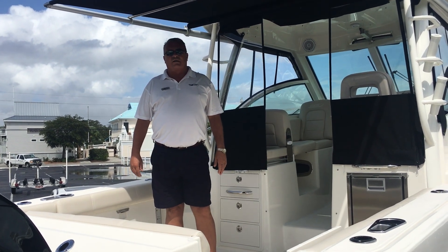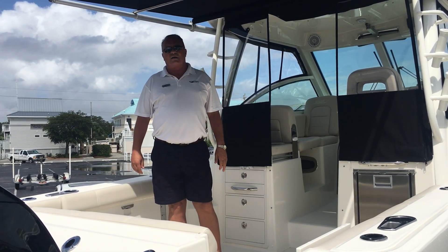Hey, thanks for joining us today. We're going to take a look at our 2017 285 Conquest by Boston Whaler.